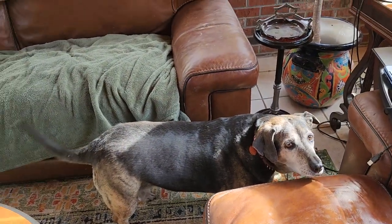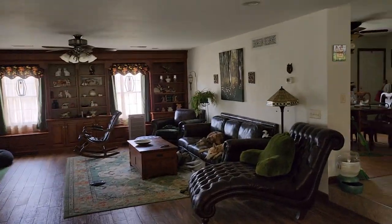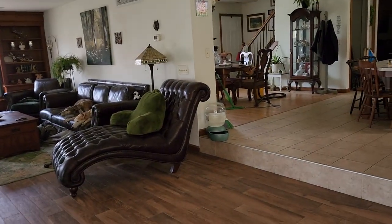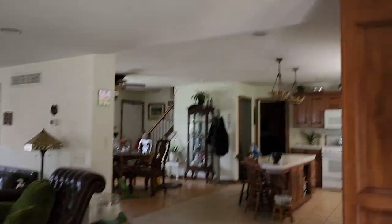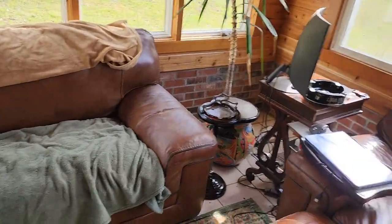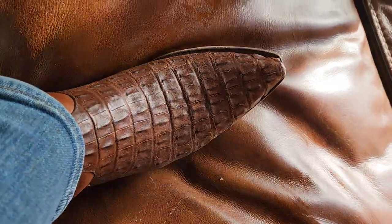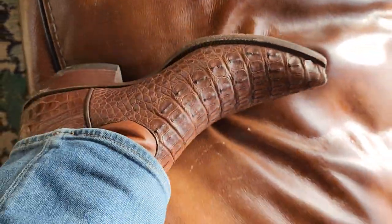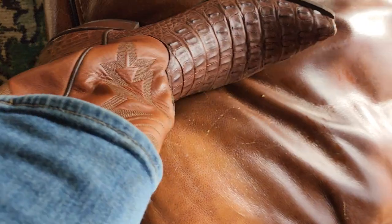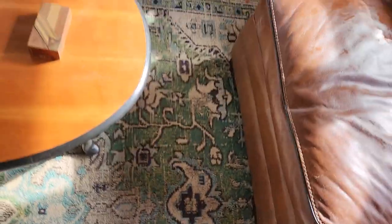We got a little bit of puppy action here — here's Daisy, and we got the greyhounds in there. We don't know where the little chocolate lamb went. Anyway, a boot check: these are J.B. Hill Cayman Crocodile Tail — just a great boot, a springtime boot that kind of matches on that leather there.